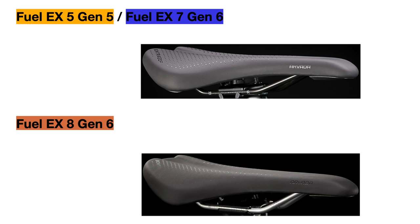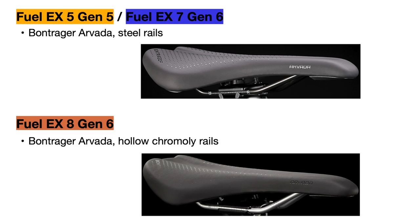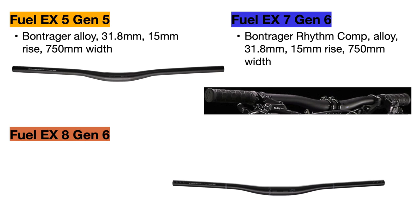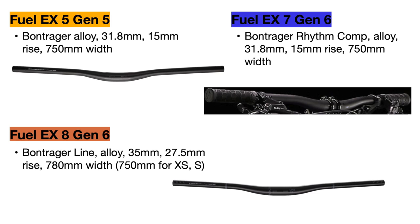For the saddles, the Fuel EX 5 and 7 both use the Bontrager Arvada saddle with steel rails, which is very common on Trek bikes at lower price points, but the Fuel EX 8 upgrades to the same seat with hollow chromoly rails that are lighter in weight. Heading to the cockpit, the handlebars are very similar for the Fuel EX 5 and 7 with the same specifications — a 31.8mm clamp diameter, 15mm rise, and 750mm width — but the 7 just has a lighter weight bar. The 8 makes a good upgrade to a 35mm clamp handlebar that is much stronger, with more rise at 27.5mm for a more upright position while riding downhill, and a wider 780mm width for better control while turning.